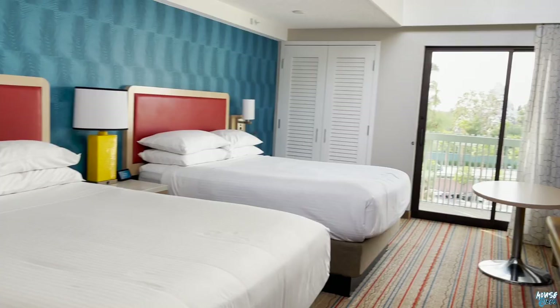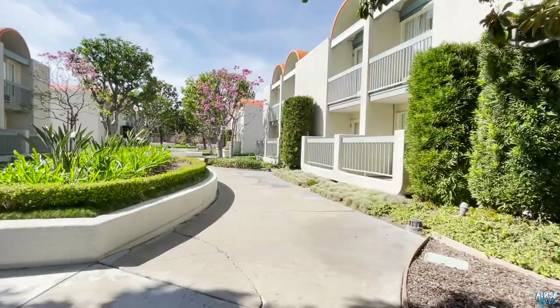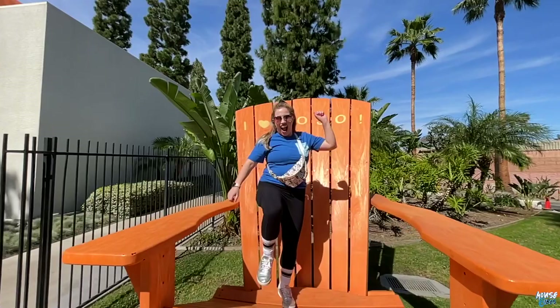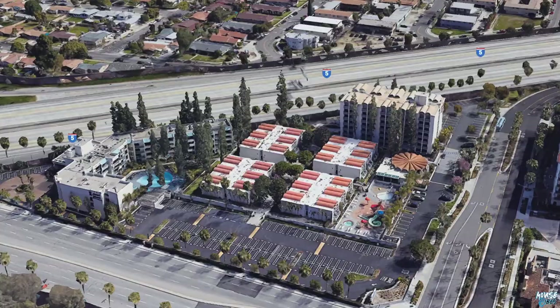You're here at the Mouse Vibes and we're doing a staycation at the Howard Johnson Anaheim, a good neighbor hotel. Shout out to the team at Howard Johnson Anaheim for hosting the Mouse Vibes. We're going to show you the newly renovated rooms, take you on a walkthrough of the grounds, and show you how convenient it is to get to Disneyland. At the hotel you get a lot of bang for your buck. The property sits on over seven acres of land so we have a lot of ground to cover. Let's go check out our room first.